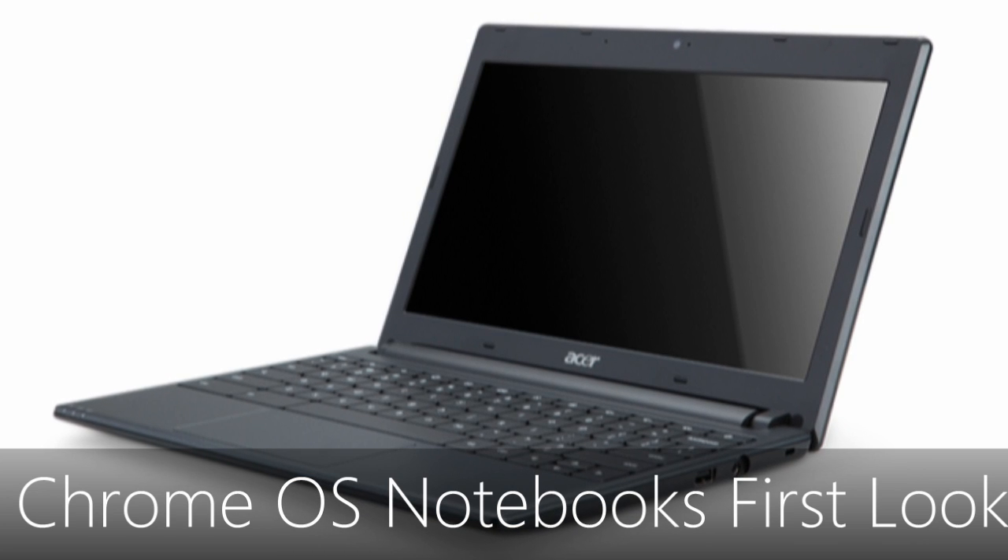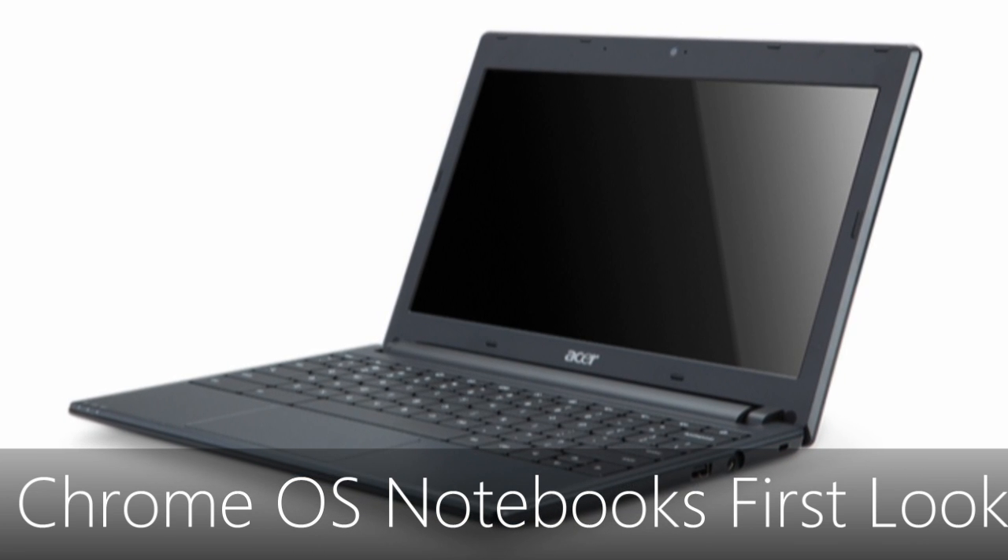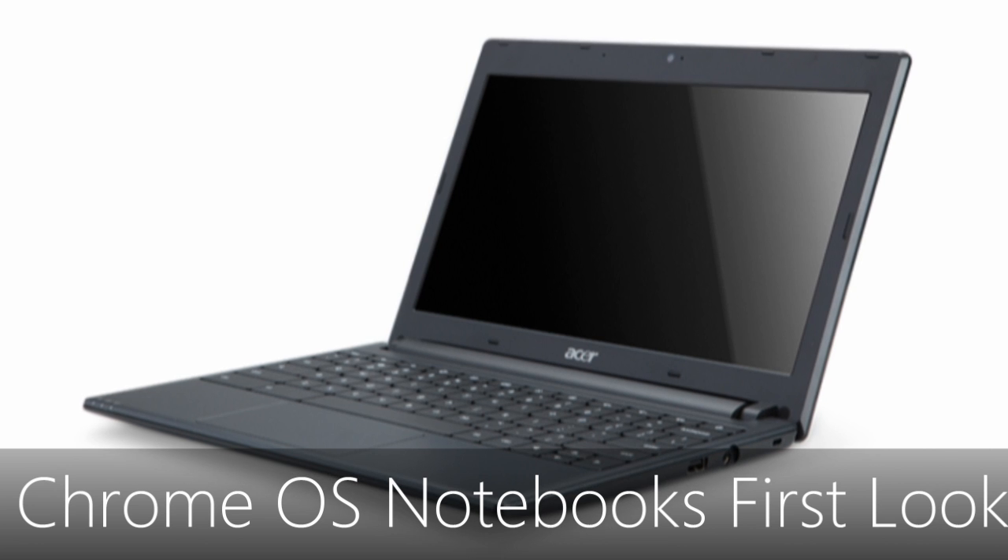Today at Google I/O, the Chrome team unveiled the first shipping Chrome OS notebooks: the Acer Chromebook and the Samsung Series 5.